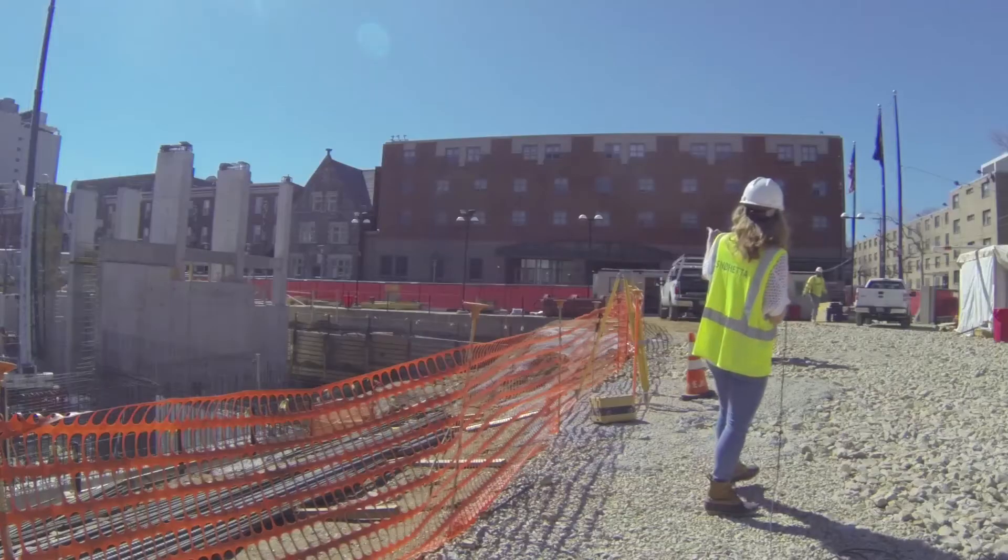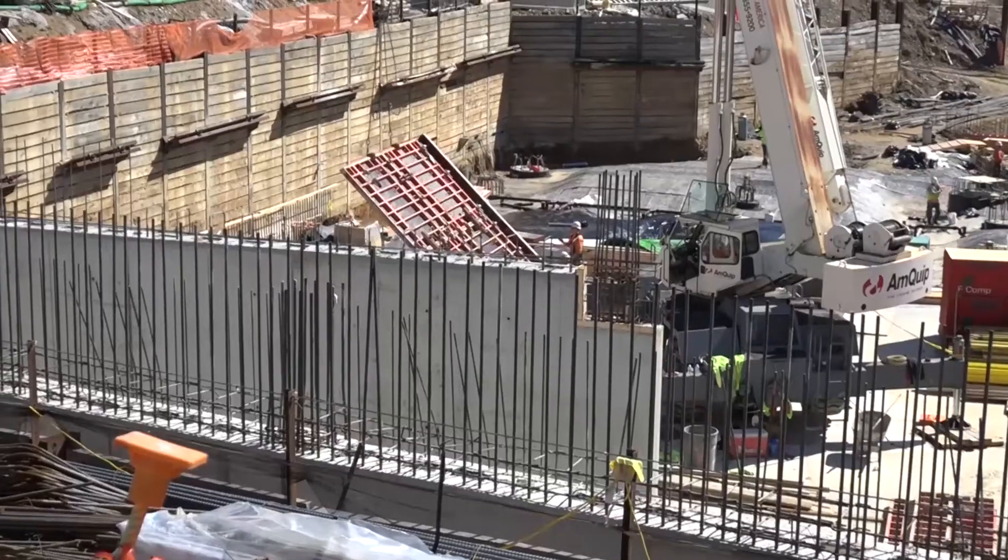They say every great building starts with a strong foundation, and now that that's done, they're starting to work on the structure and even the book vault. It's only up from here. A really positive aspect is that we now have the contract on board to work with us to determine the most effective, efficient way to put up the building.